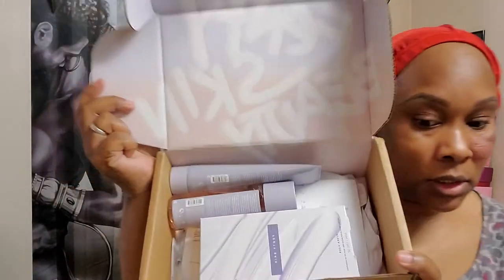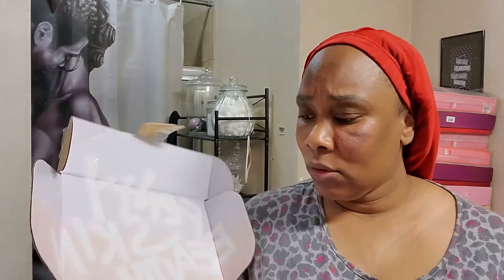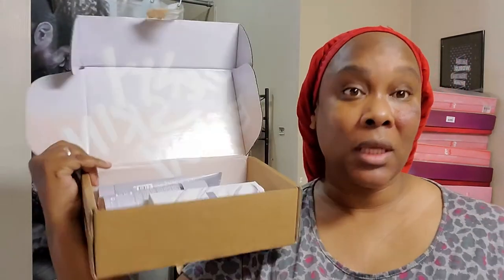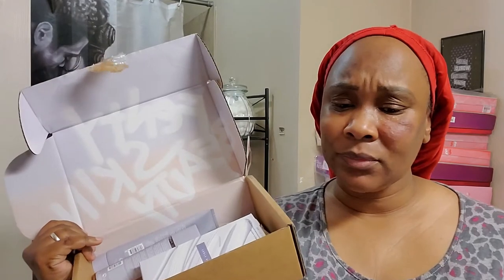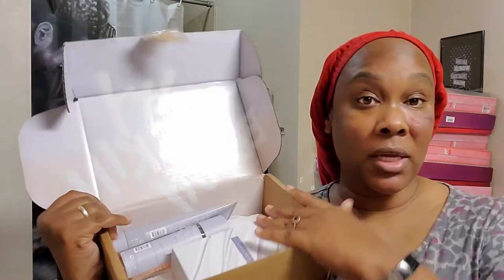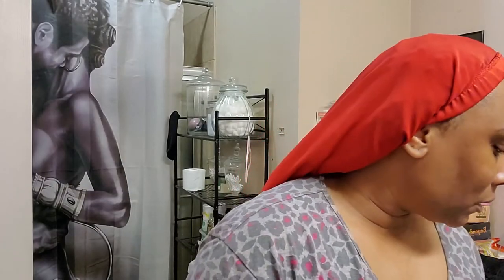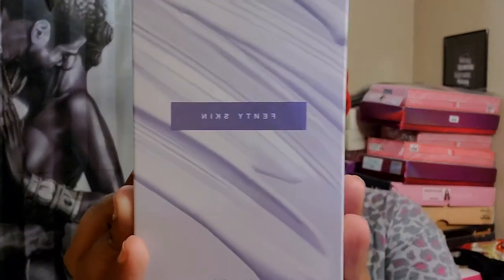The packaging is really pretty for the most part. I do feel like because this was her first skincare line, there should have been more to the packaging. I love the inside of the box — it looks really pretty — but I think it should have been more.